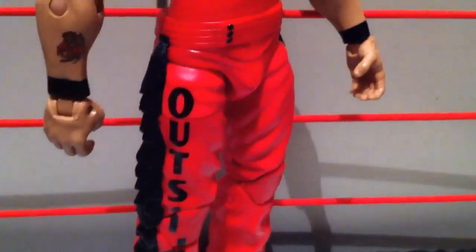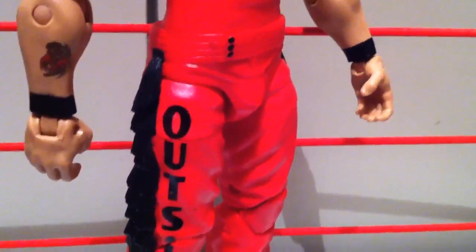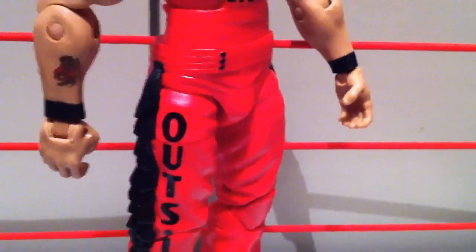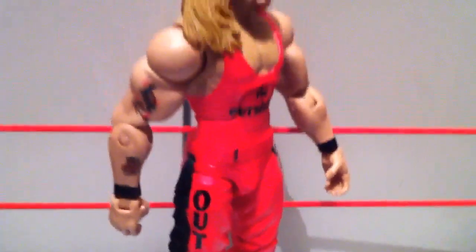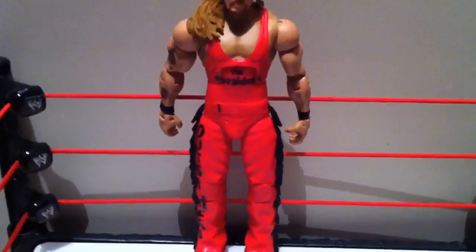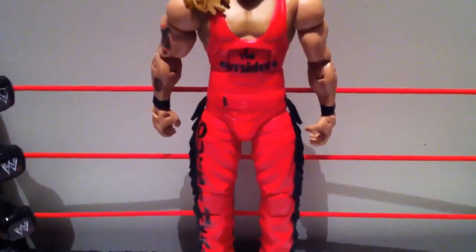Whoa, whoa, whoa — back up the fucking train here. Look at that torso. Looks like he's got a fucking boner under there. That's one hell of a huge package you're packing there, Kevin Nash. Jesus Christ, look at the size of the package on this figure. Why did they make it so big?